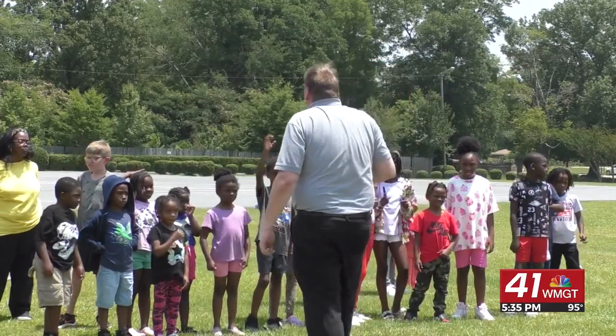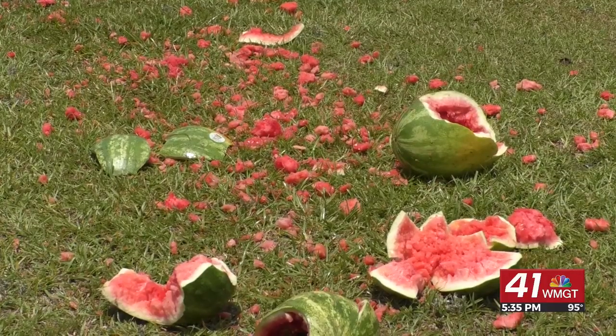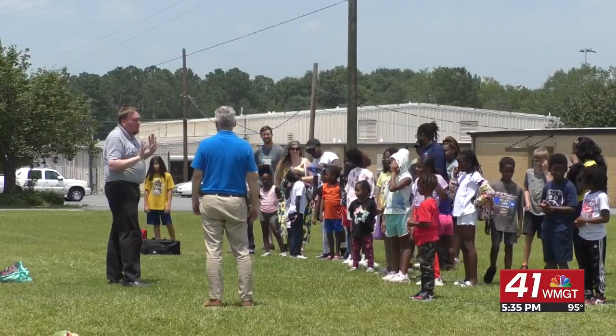Alex Holsey, the Middle Georgia Regional Library's Marketing Coordinator, hopes this exciting event will inspire more students to engage with the library and its program.